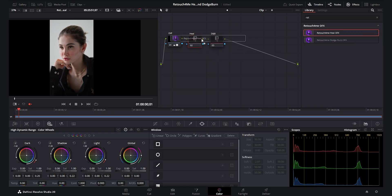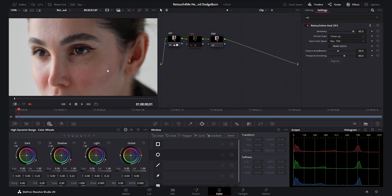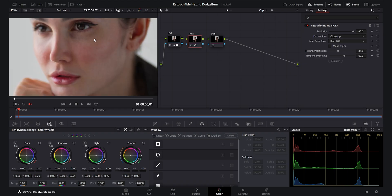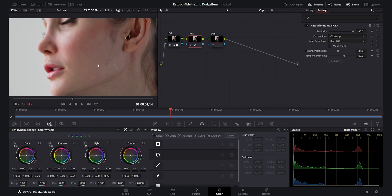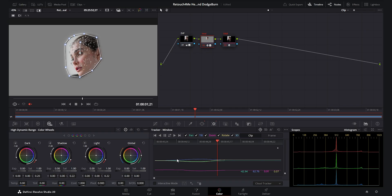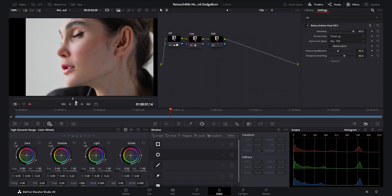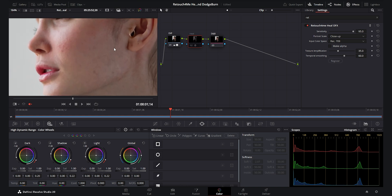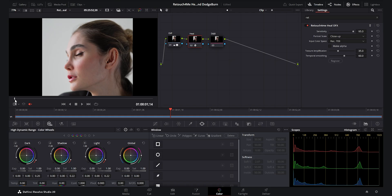Let's start with Heal. Once you drop it on your node, it analyzes the face and instantly starts cleaning up the skin. What's impressive is that it doesn't over-smooth or blur — it keeps that real, natural texture. You can also mask the effect just to the face area to speed things up during playback. For interviews, portraits, or beauty shots, it just makes everything look polished straight out of camera but refined. Here's a before and after — you can see how it removes distractions without killing the life of the image.